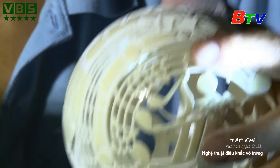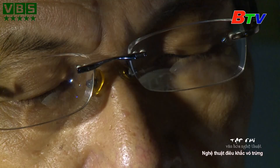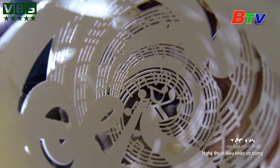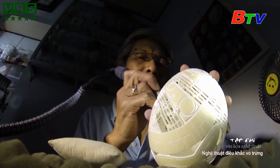Vỏ trứng càng nhỏ thì càng mỏng và ngược lại. Nhưng mỏng không hẳn đã là khó thực hiện, và dày chưa chắc là dễ. Tùy vào vỏ trứng — chim cút hay gà ta, đà điểu hay cá sấu — mà ông có những ý tưởng tạo hình phù hợp.